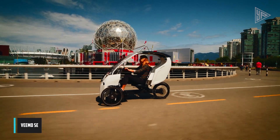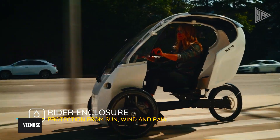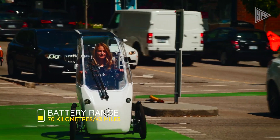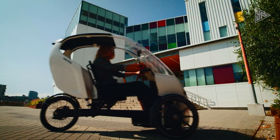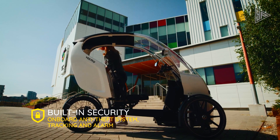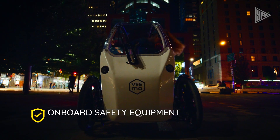The VIMO SE is a groundbreaking semi-enclosed pedal-electric vehicle designed for urban commuters, combining the benefits of a bicycle, car, and motorcycle. Powered by both pedals and an electric motor, it offers exercise and assistance as needed, with a range of up to 80 km on electric power alone and 150 km with pedal assistance.